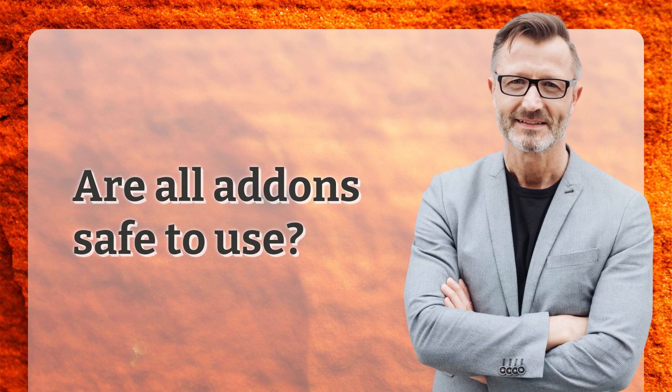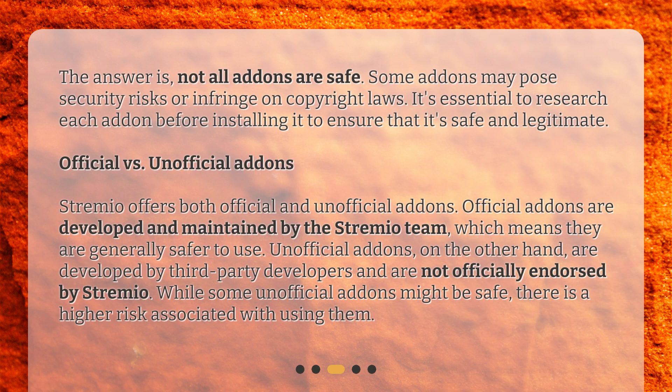Are all add-ons safe to use? The answer is, not all add-ons are safe. Some add-ons may pose security risks or infringe on copyright laws. It's essential to research each add-on before installing it to ensure that it's safe and legitimate.